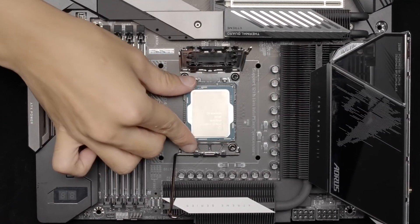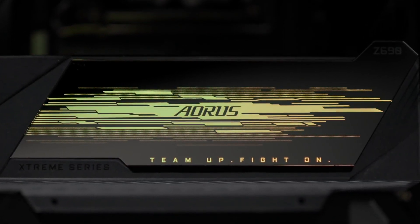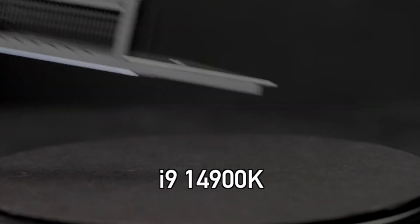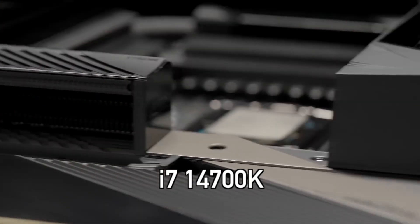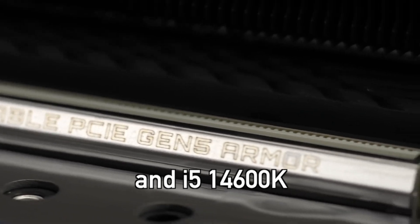BenchLife Media Outlet, who have leaked a lot of internal Intel data before, claim to know the full specifications of the Intel 14th generation K-series processors, including the i9-14900K, i7-14700K and i5-14600K.